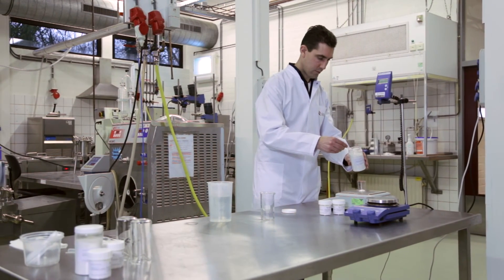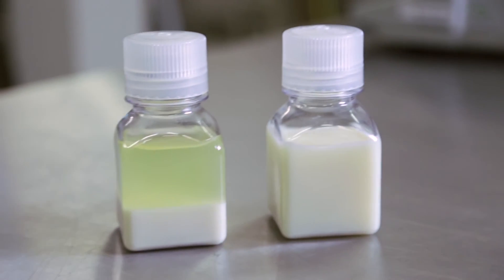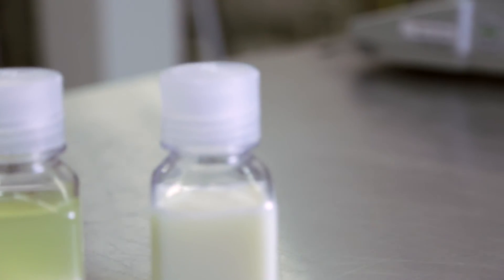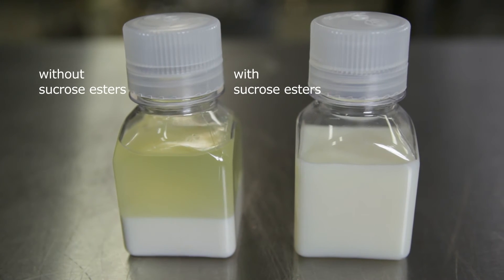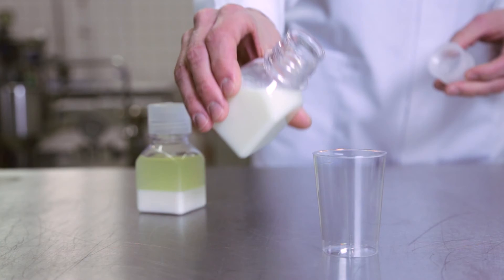Without sucrose esters, milk that is pasteurized with beta-glucan separates due to flocculation of the proteins. Sucrose esters protect the proteins and keep the milk drink with beta-glucan smooth and stable.